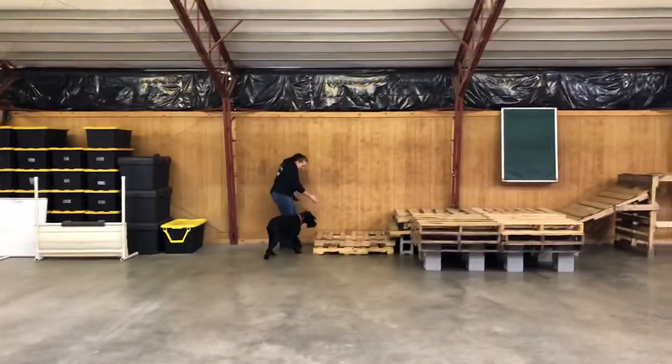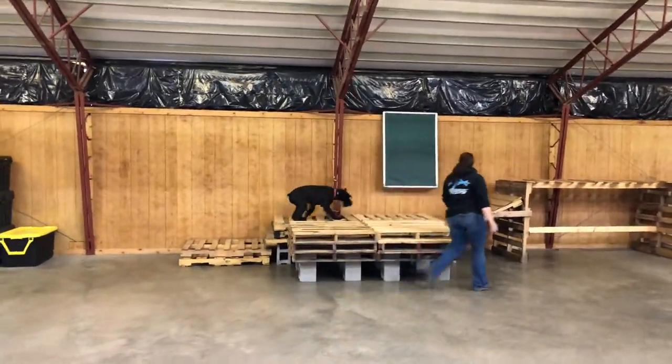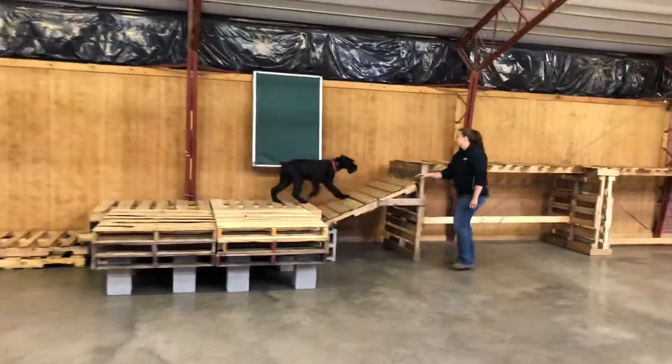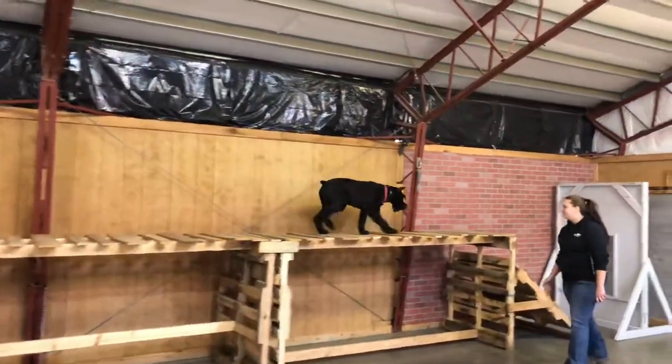Hold it down, stay all day no matter what the distraction. And today we are just going to put her through her paces with the crazy agility. This just shows nerves, shows confidence, shows attitude.